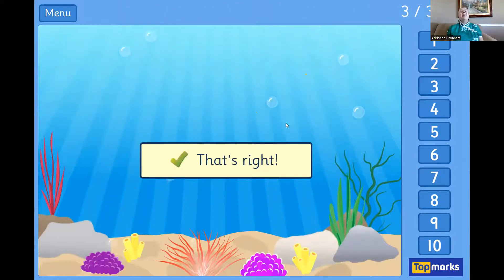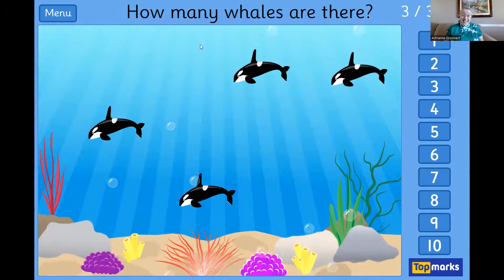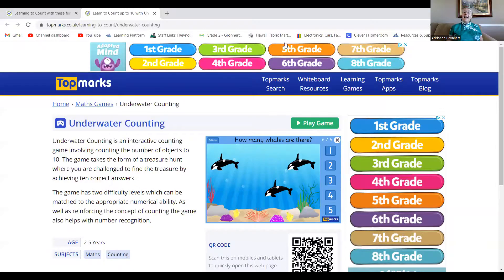Yay! And I want you to keep playing this counting game until you reach the treasure. I hope you have fun playing underwater counting today and I hope to see you again very soon.